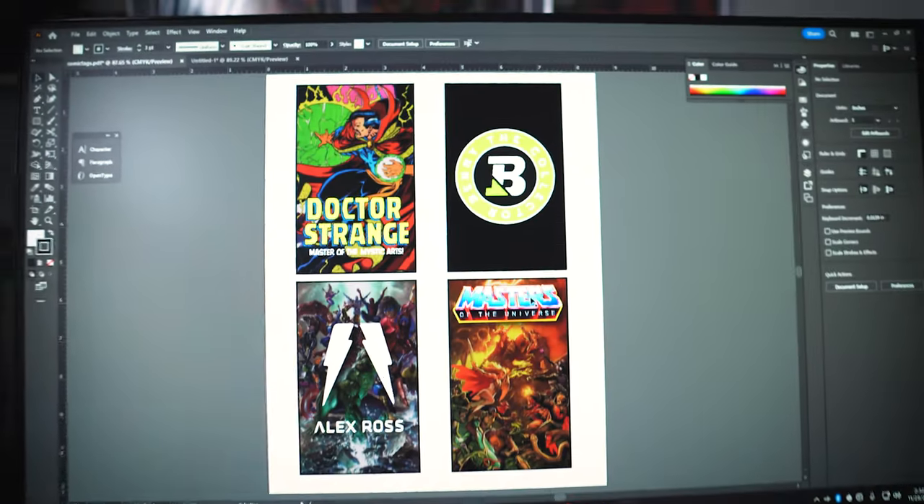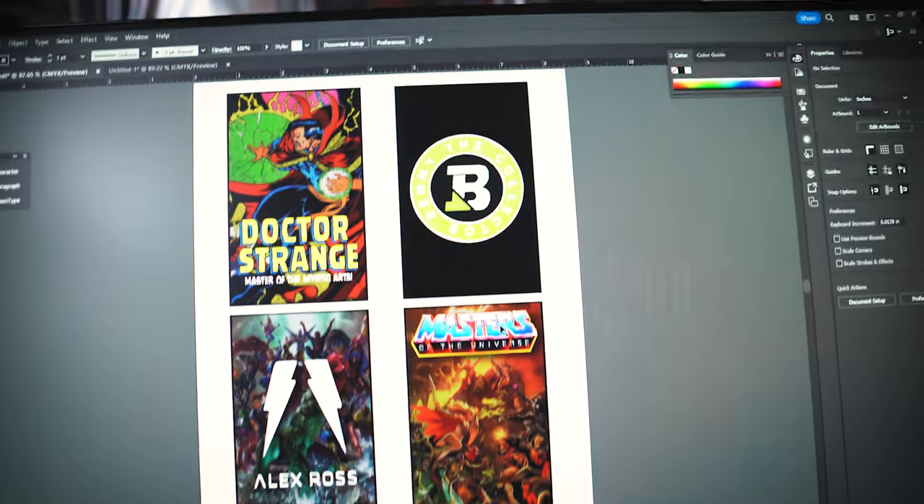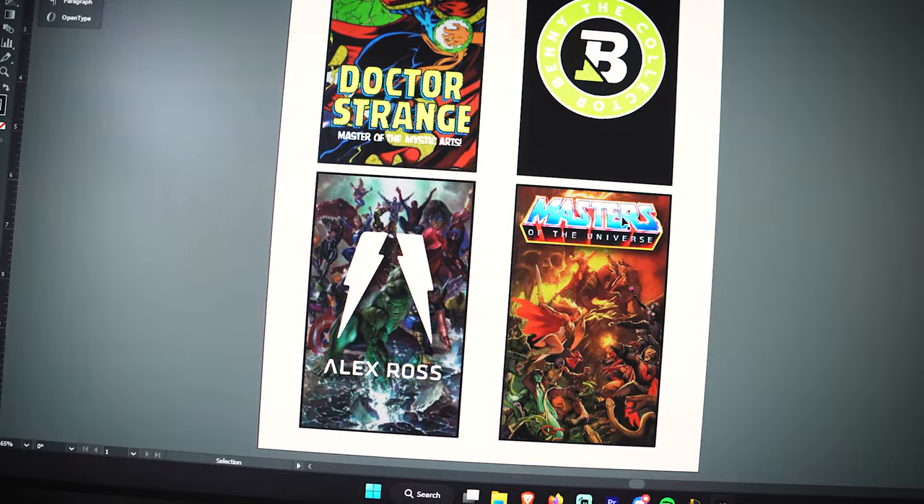Now that I know that works, I'm going to design some for myself and show you what they look like. That took a lot longer than I thought, but I did come up with four designs: Dr. Strange, one with my logo, Masters of the Universe, and of course Alex Ross. Let's get them printed and see what they look like.